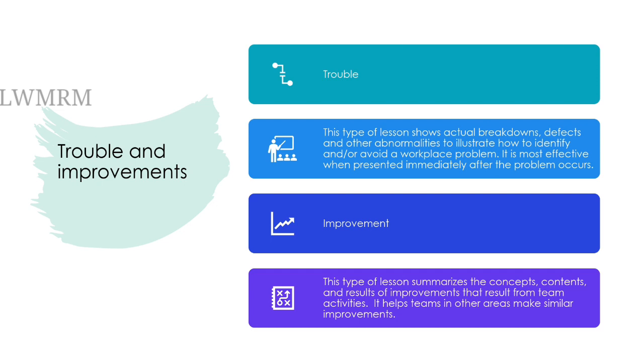Improvement. This type of lesson summarizes the concepts, contents, and results of improvements that result from team activities. It helps teams in other areas make similar improvements.